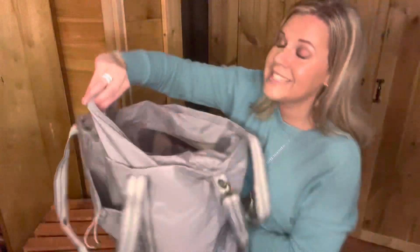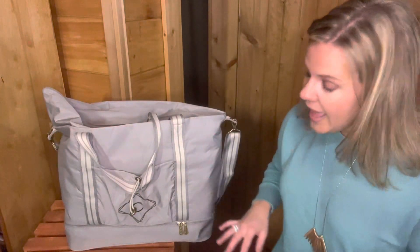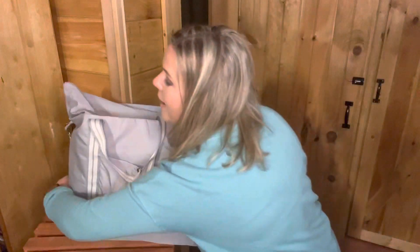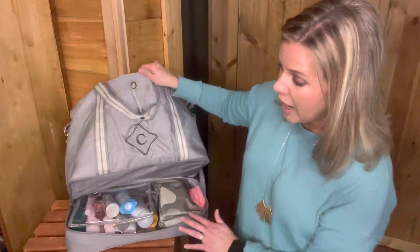This is the Deluxe Travel Tote — it's truly deluxe. What makes it even better is what's on the bottom. There's a separate bottom compartment, kind of like our casserole dish carriers — it zips all the way around. I have our new travel pouches down there. I will say you need to have something in the bottom, or it doesn't stand up and look the way it should. So whether you're putting shoes down there or your travel items, you do need something in the bottom.